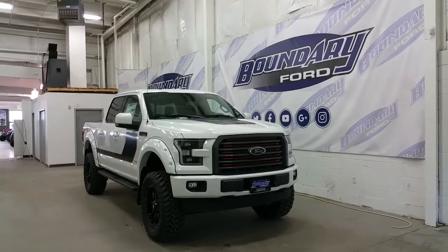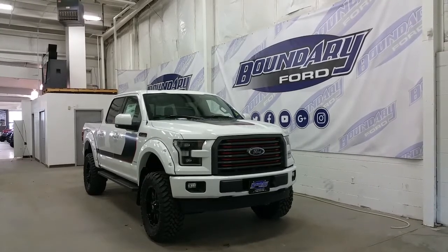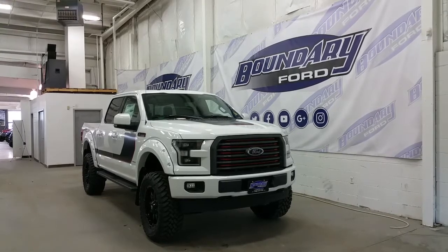The Lariat Special Edition Package has a lot of great features, starting with a magnetic painted grille with race red accents, a black bezel headlamp with LED high beams, low beams, daytime running lights, and signal lamps, halogen fog lamps, and a body-coloured lower bumper, black recovery hooks, and an engine block heater.